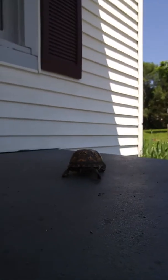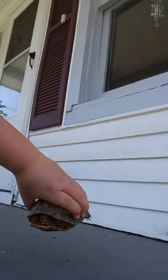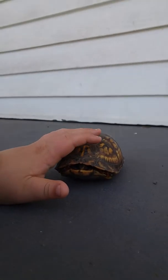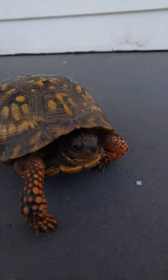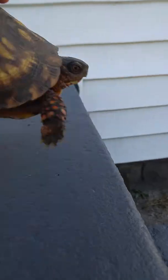Oh no, she's going to the end! Oh no! Don't go that way, shell shell! As you can see her. Look at her! She's adorable! Gotcha, shell shell!